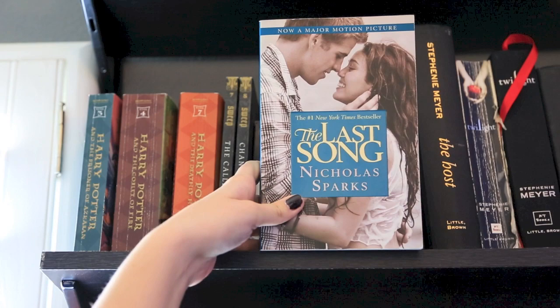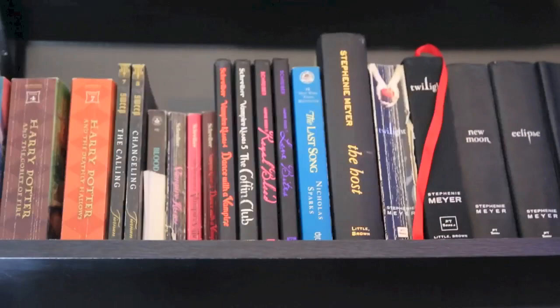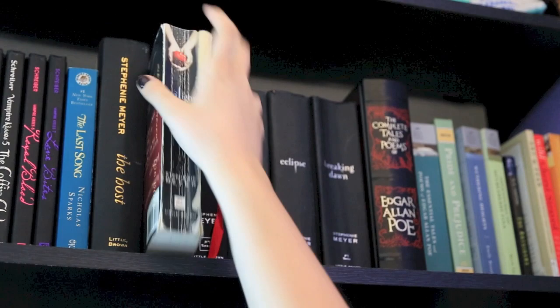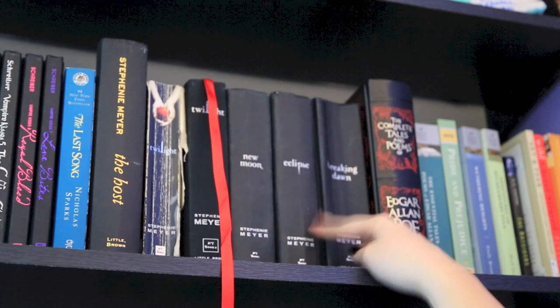I have my copy of The Last Song, which is my favorite Nicholas Sparks book I've read so far, and I have the movie cover. Then we're coming to my Stephenie Meyer collection that includes The Host, my first edition of Twilight which doesn't have a cover, my collector's edition of Twilight with the red ribbon, and then New Moon, Eclipse, and Breaking Dawn.